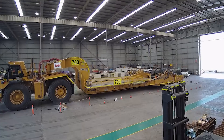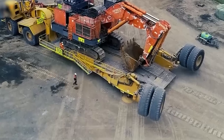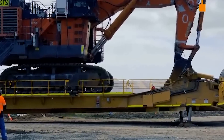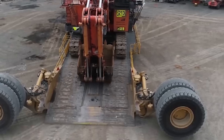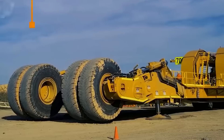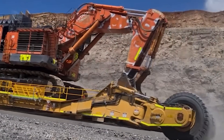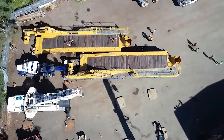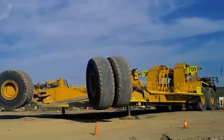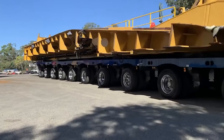What sets the SW450 apart is its groundbreaking swing-wheel design. Imagine wheels that pivot aside, creating a built-in ramp at the rear — this innovative feature simplifies the loading process, eradicating the need for additional ramps or docks. At the heart of the SW450's towing capacity is a converted Caterpillar 793, a prime mover synonymous with strength. Coupled with a large gooseneck, it ensures even the heaviest loads are moved with ease. With the rear-loading configuration, the SW450 brings efficiency to even the most confined spaces.